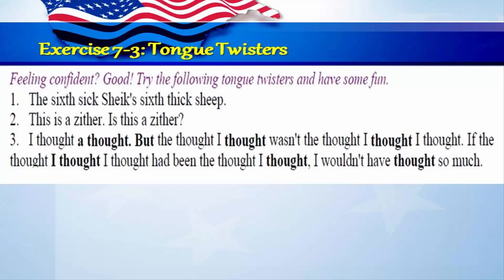Exercise 7-3: Tongue twisters. Feeling confident? Good. Try the following tongue twisters and have some fun. 1. The sixth sick sheik's sixth thick sheep. 2. This is a zither. Is this a zither? 3. I thought a thought, but the thought I thought wasn't the thought I thought I thought. If the thought I thought I thought had been the thought I thought, I wouldn't have thought so much.